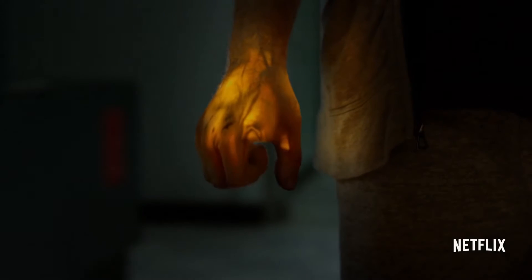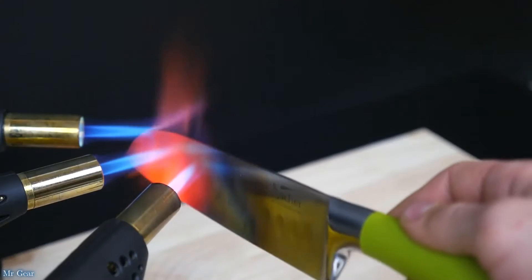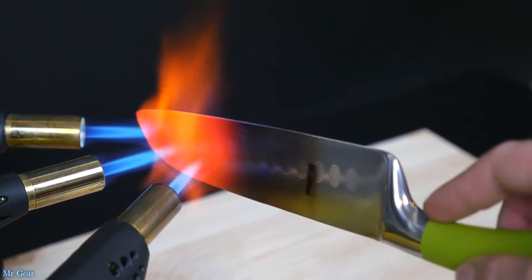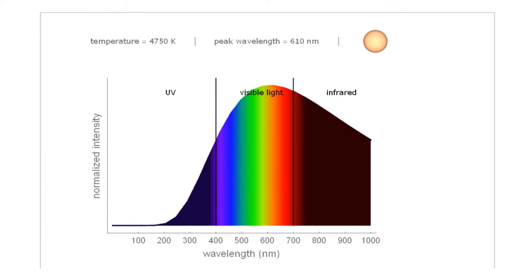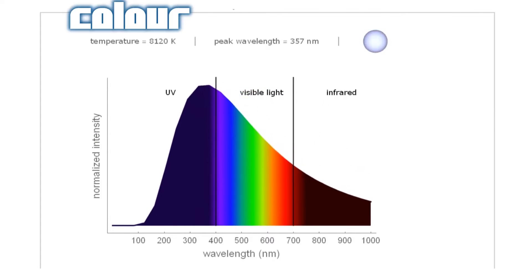When I see something glowing I immediately think: that's hot. That's because hot objects emit a spectrum of light based solely on their temperature. From the overall colour of the light they emit, you can actually work out how hot they are — this is called their colour temperature.